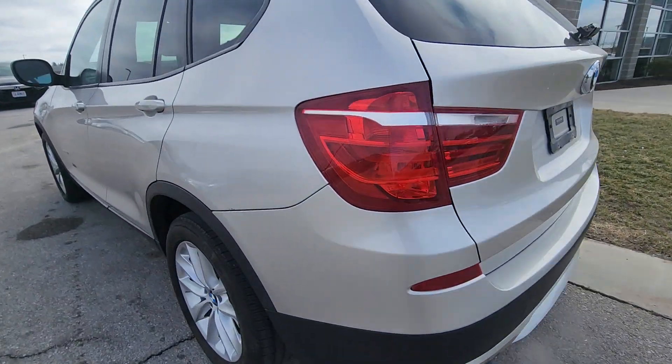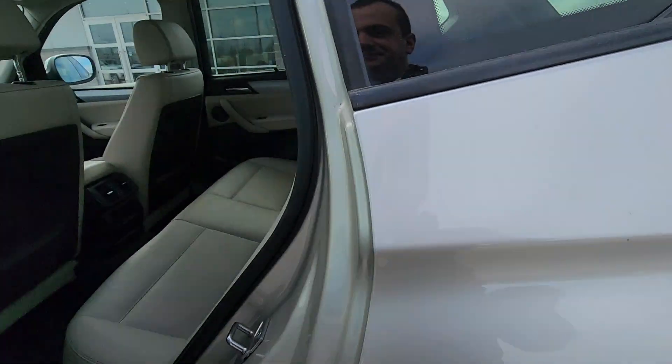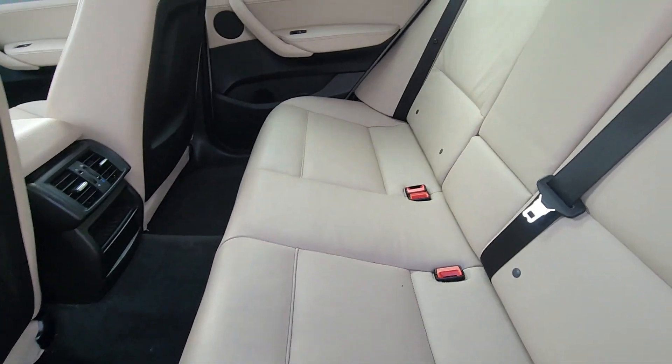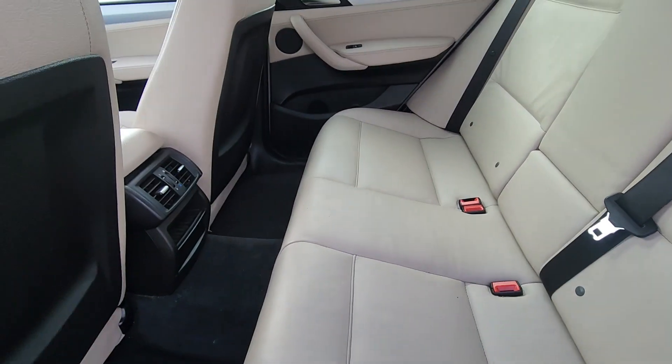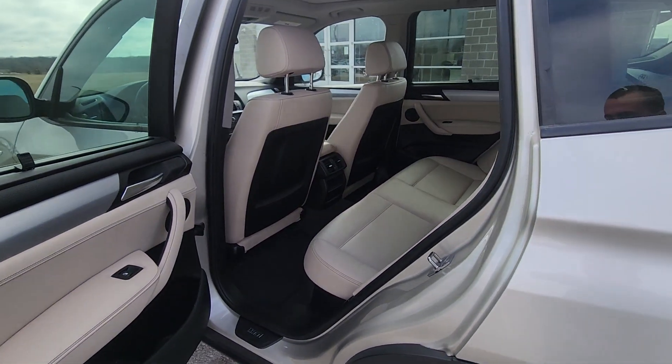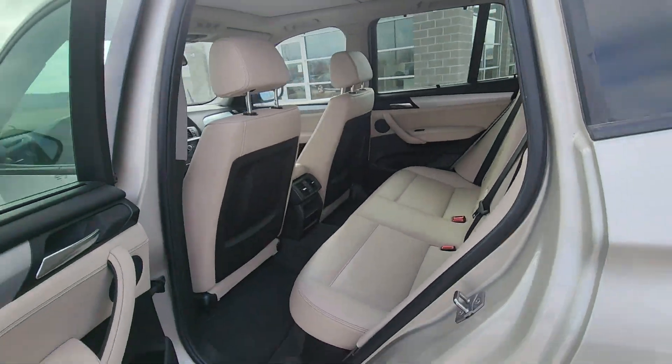Moving on to the interior, you're going to check out the back seat first. Right out the gate you're going to notice there's zero wear and tear here in the leather — it looks pristine. You got the climate control back there as well. Plenty of space for your passengers, and I do love the beige color with the black accents. I think that's a really nice look.